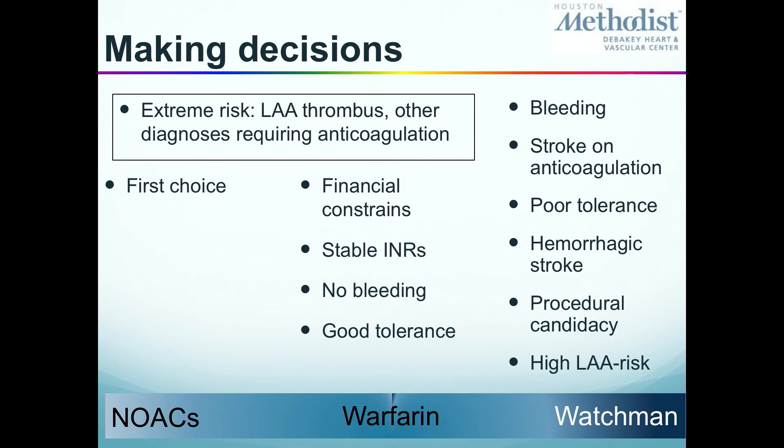If you have issues with bleeding, if you have a stroke on anticoagulation — that's anticoagulation failure — or a previous hemorrhagic stroke, and you have good procedural candidacy to undergo a half-hour procedure, then the Watchman does a good job. If you qualify for any of the new clinical trials, we encourage participation. The bottom line: anticoagulation is first-line treatment with NOACs; warfarin is good for patients that tolerate it; and appendage occlusion is good for selected patients.